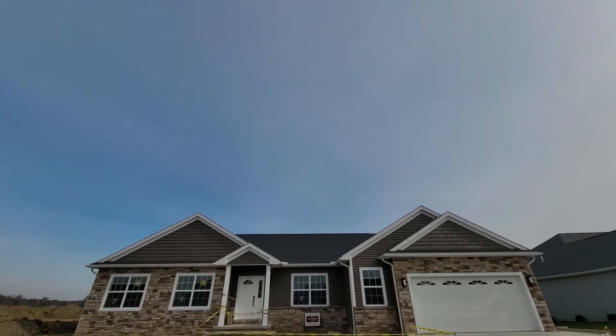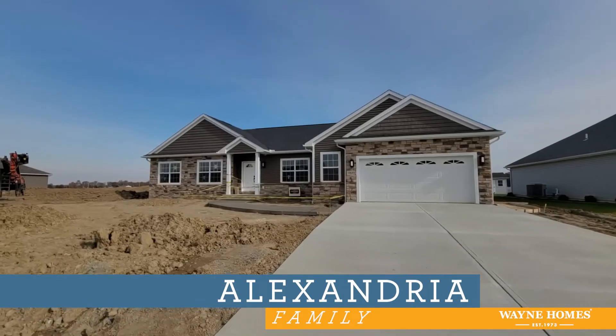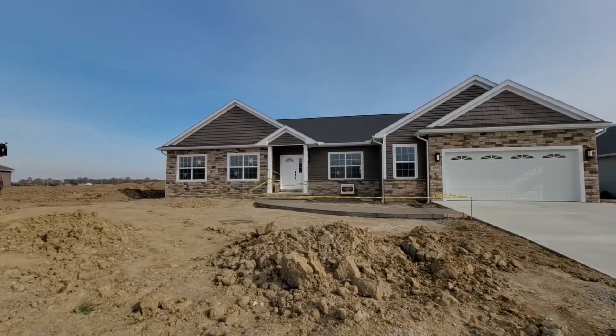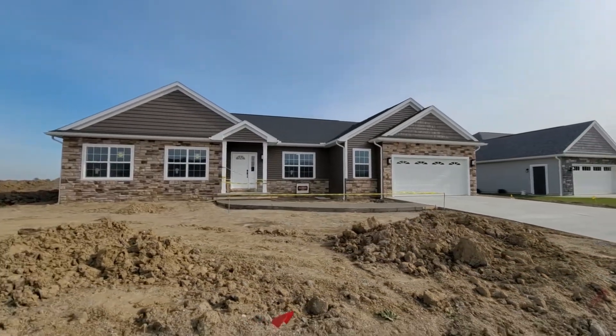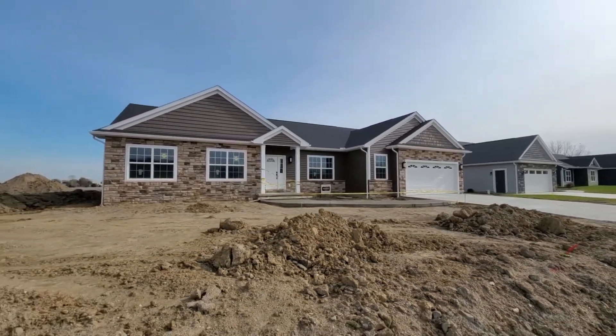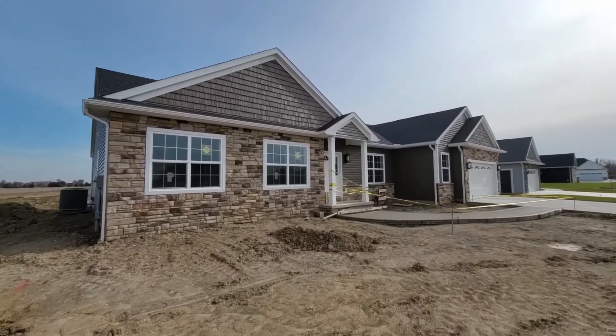Hello and welcome to our Alexandria virtual tour. This home features a family elevation that was customized by adding stone around the garage and to the left of the porch to the height of the continuous creek returns and shake siding at the gables. The shake siding color is flagship brown to match the Charter Oak premium siding in flagship brown.